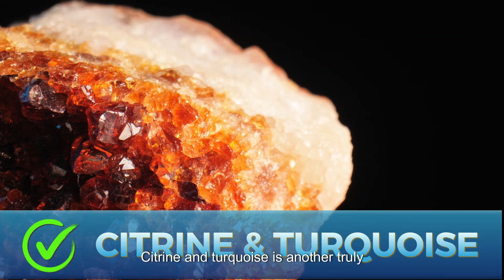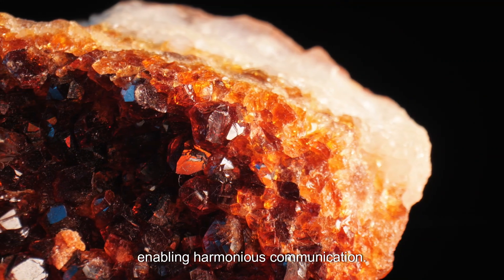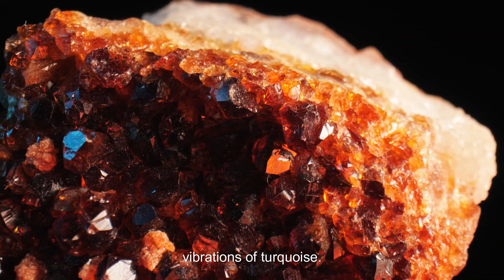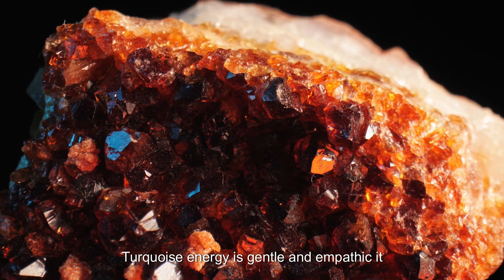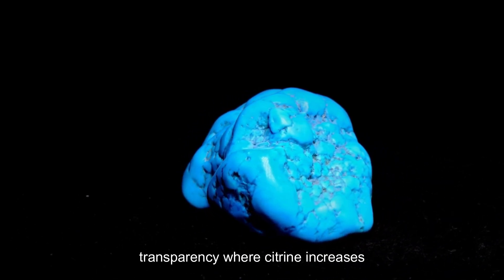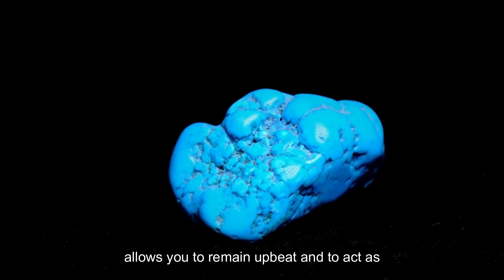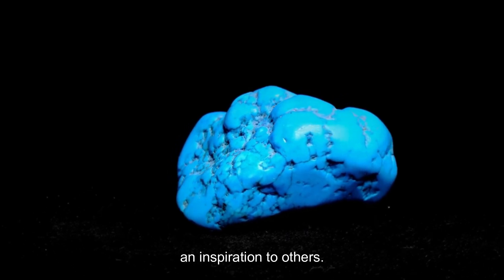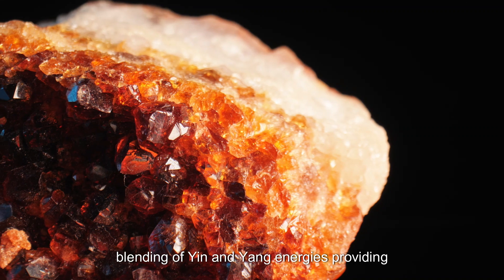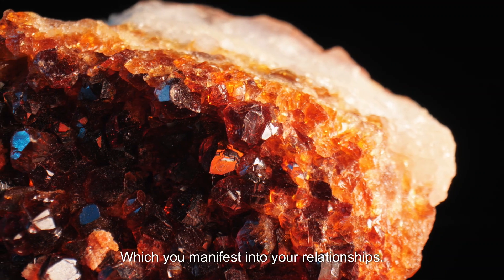Citrine and turquoise is another truly remarkable crystal combination for restoring personal power, self-authority, and enabling harmonious communication. Citrine amplifies the soothing, loving, and honest vibrations of turquoise. Turquoise energy is gentle and empathic — it enhances communication, self-expression, and transparency — while citrine increases personal strength, wisdom, and gives us courage to shine. This combo helps you recognize your talents, allows you to remain upbeat, and act as an inspiration to others. The sunniness of citrine and the soothing nature of turquoise is like the perfect blending of yin and yang energies, providing balance, harmony, and stability that you manifest into your relationships.